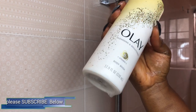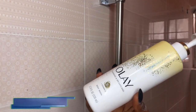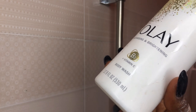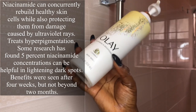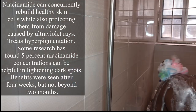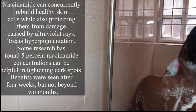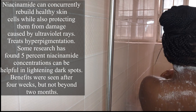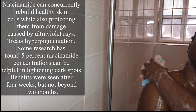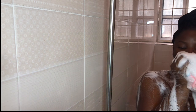Moving on, I'm going to be using the Olay Cleansing Brightening body wash. This body wash is awesome if you are looking to lighten dark spots, even skin tone, and hyperpigmentation. It contains vitamin B3, which is niacinamide, plus vitamin C. Vitamin C is excellent for evening out hyperpigmentation and uneven skin tone, while niacinamide helps with dark spots and hyperpigmentation — it rebuilds healthy skin cells while also protecting them from damage caused by UV rays. Since my skin is already clean from the Dove bar, at this point I'm going to take my time to really work in this body wash to make sure it seeps in and stays longer on my skin so that the work can be carried out properly.